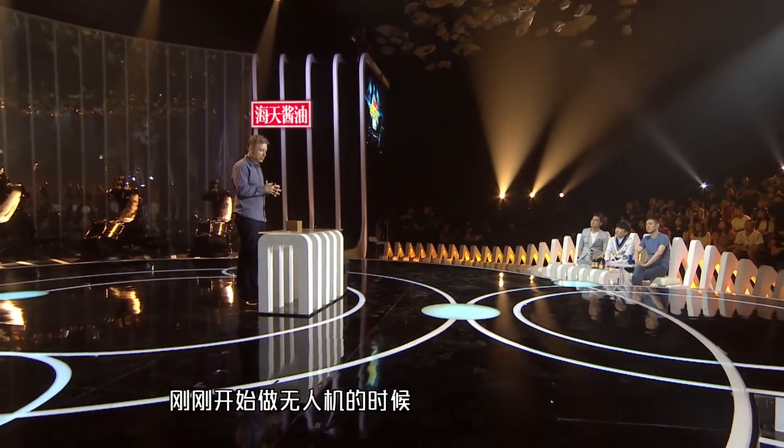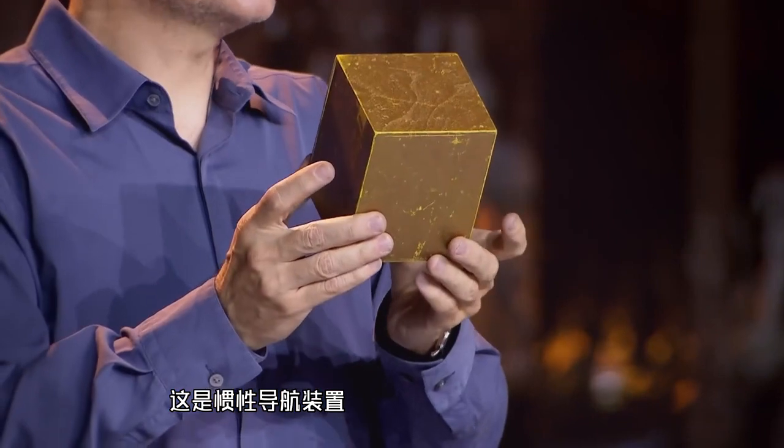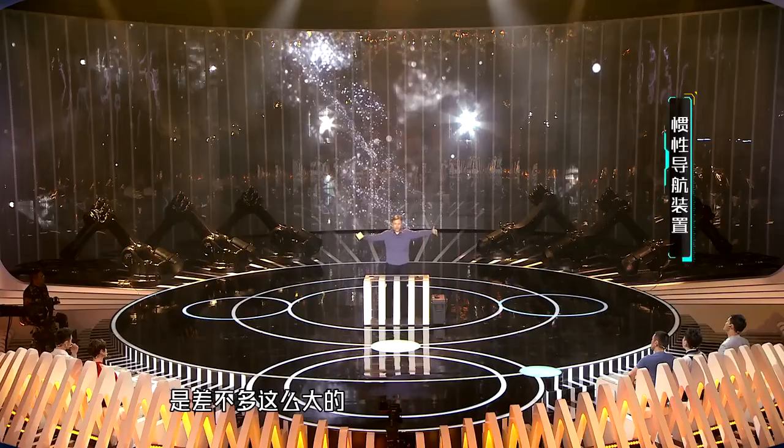If we go back 15 years ago, when I started working on flying machines, you will never guess what this device was. It is the inertial navigation unit. This device is what made our vehicles, our very first flying machines, huge.